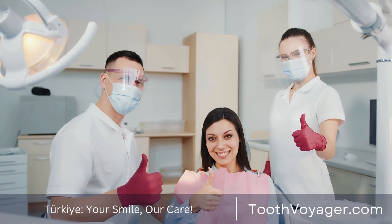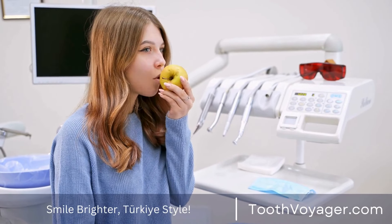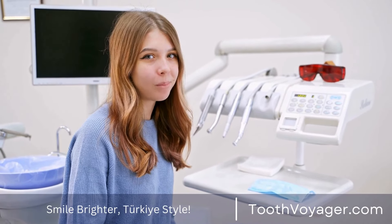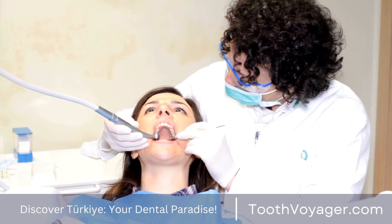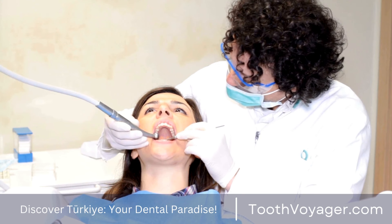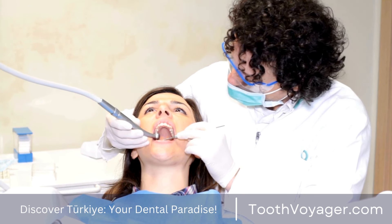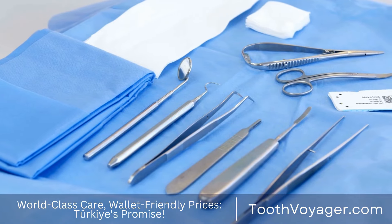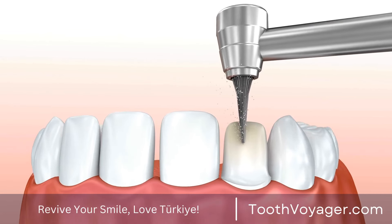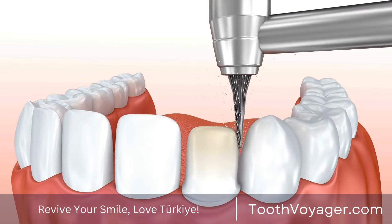4. Mini Dental Implants. Mini dental implants are the smallest versions of the traditional dental implant. They can be employed in situations where there is not enough bone to support conventional implants. Mini dental implants are often installed in just one dentist appointment. Though they aren't ideal for all situations, they may provide a viable alternative for people who don't qualify for the traditional implant due to bone loss or other issues.